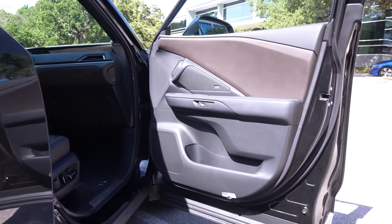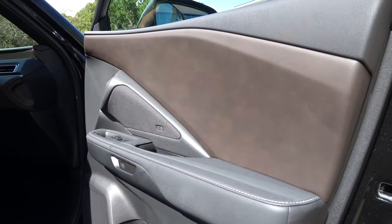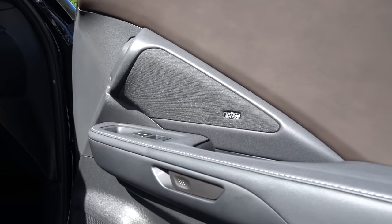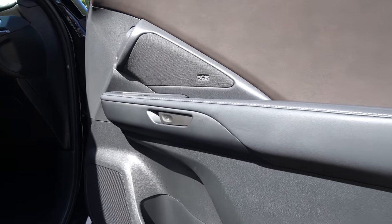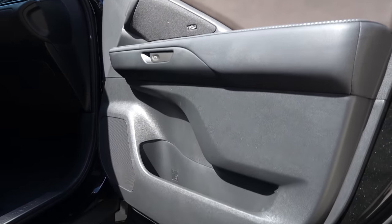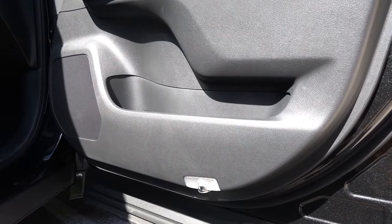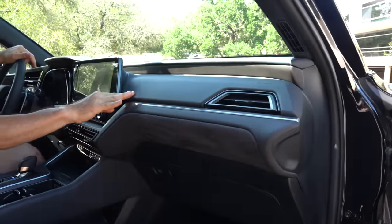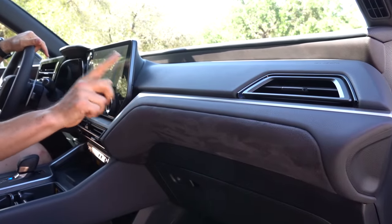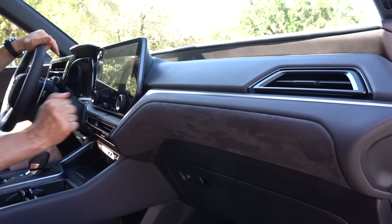On the door panels, you'll find a two-tone style — dark chocolate brown with dark black appointments. This has the Mark Levinson sound system: 21 speakers of mind-blowing sound, and you have soft-touch material on the armrest with contrast stitching. The door pocket could be bigger, but you can fit a Yeti-sized bottle in there — they did that on purpose. Going from the door panel to the dash, there's soft-touch material. In the Luxury spec you're getting that smooth, soft microfiber suede material, which is a nice touch.